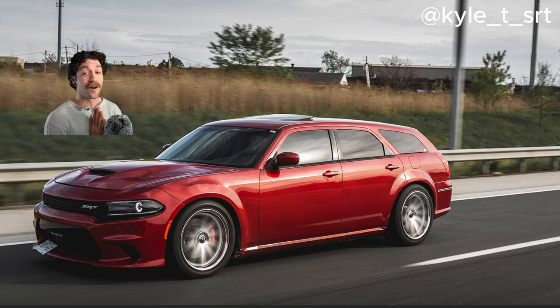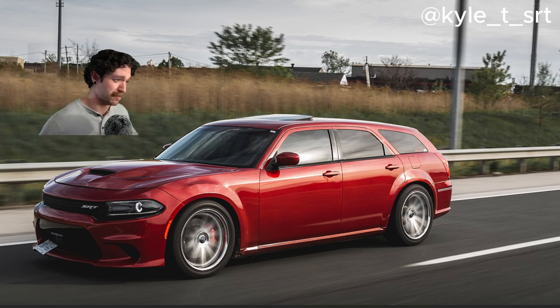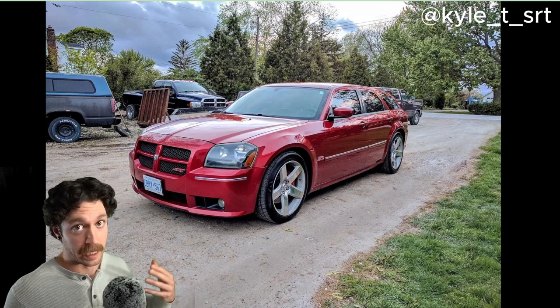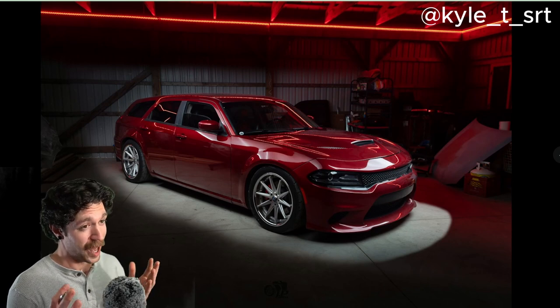This is my buddy Kyle's 2006 Dodge Magnum SRT8 with a Charger front-end swap. This thing's so fucking cool, dude. It did start off as a simple 2006 Dodge Magnum SRT8 with the 20-inch wheels and the Brembo brakes — but with a whole lot of elbow grease and body alignment, he created a masterpiece.